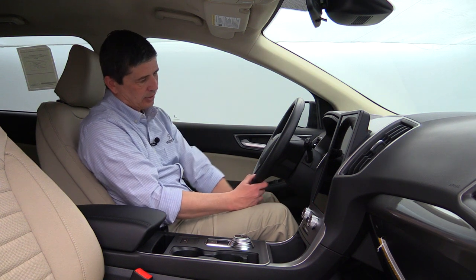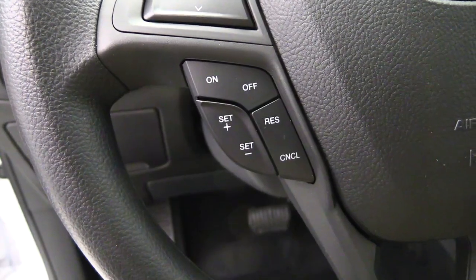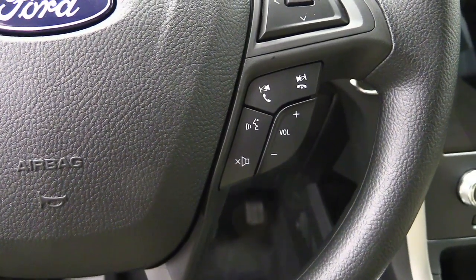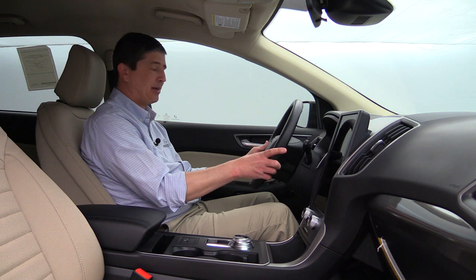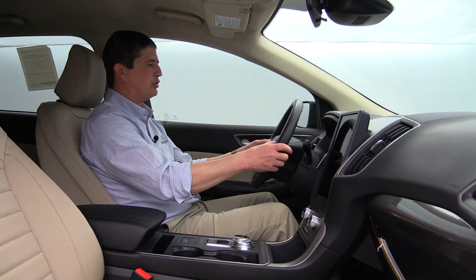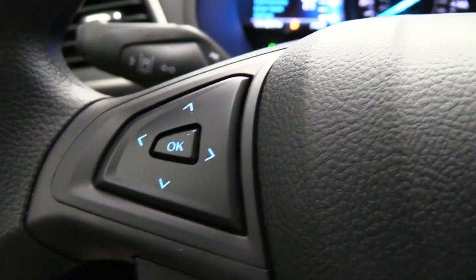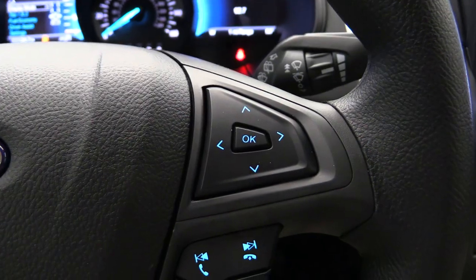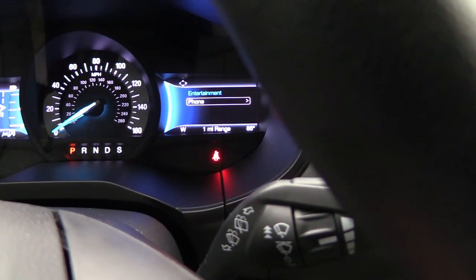The steering wheel has manual tilt and telescoping adjustment. On the left side is cruise control and on the right side is volume control, radio presets, phone settings, and a mute button for using voice commands. There are two D-pads that control two 4.2-inch LCD screens. The left D-pad controls the left screen for settings and productivity information. The right D-pad controls the right screen for climate, radio, and other functions. Both LCD screens are standard equipment on the SE trim.